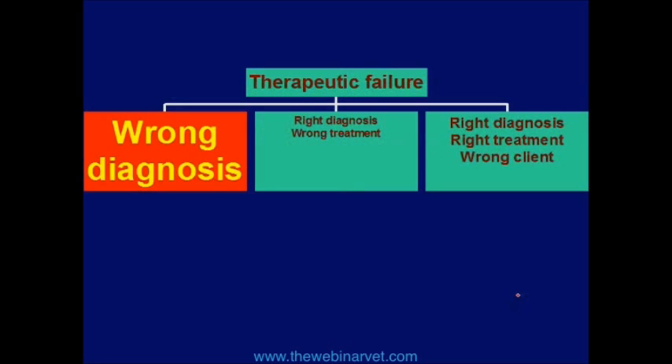Either you didn't diagnose the correct disease, or you didn't diagnose all the diseases. If you have therapeutic failure — meaning you can't fix the animal's illness or you can't prevent its illness — 90% to 95% of the time, it's the diagnosis.